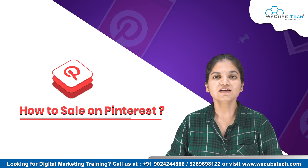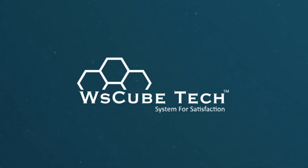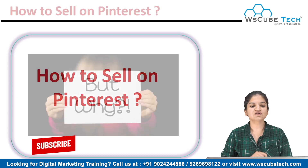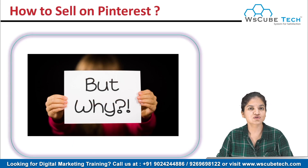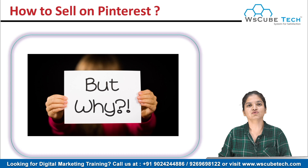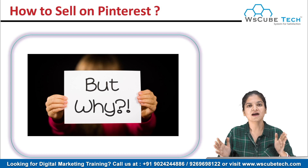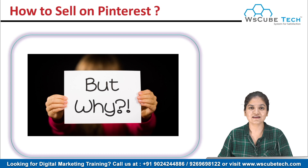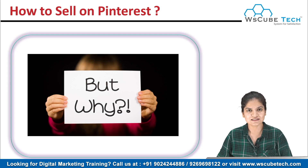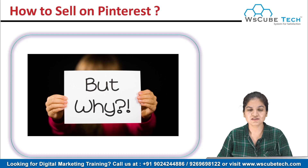Let's get started. First we will talk about why you should use Pinterest to boost your sales or sell your products over Pinterest. My answer would be that it is a growing market — a vast network of audience. Your customers are there globally as well as in India, so you will get a large amount of customers on Pinterest.